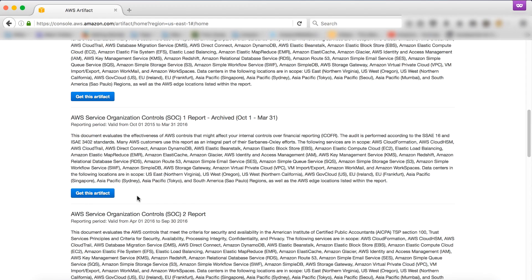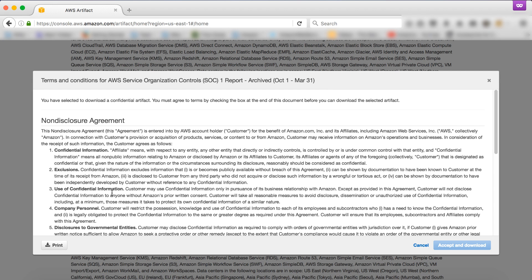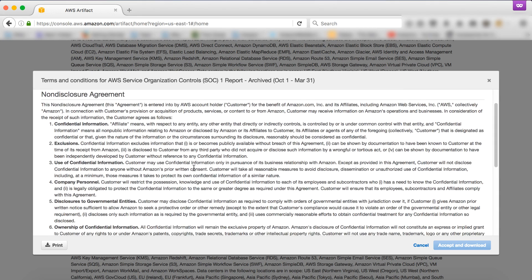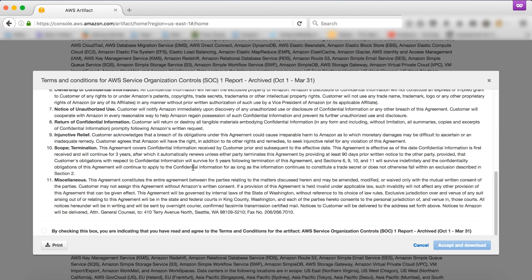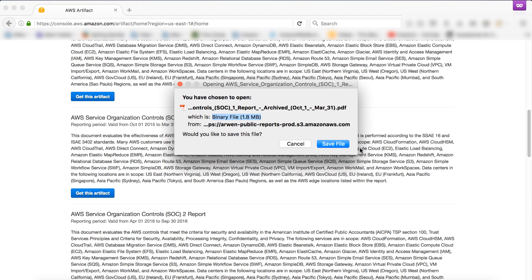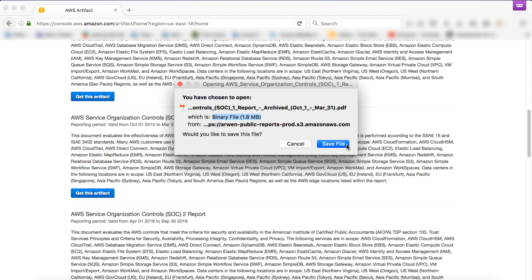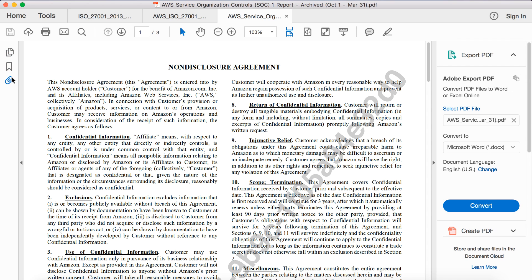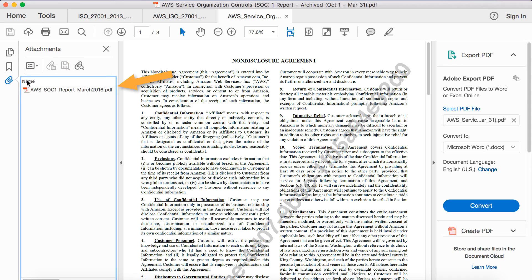To show you the NDA process through Artifact, I will demo with our SOC 1 report. After clicking 'get this artifact', a virtual copy of the NDA appears. You can read through this NDA, print and save for your records, or share this with your legal team. Once finished, you can accept the NDA, which then opens the SOC 1 report. As with all of our documents for download, you will want to open this report in Adobe Reader. Click the paperclip on the left-hand side and click to view the embedded document.